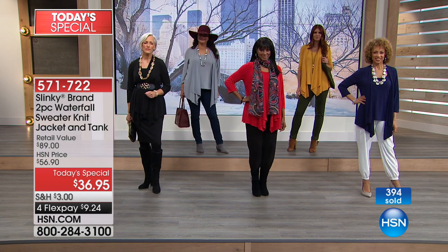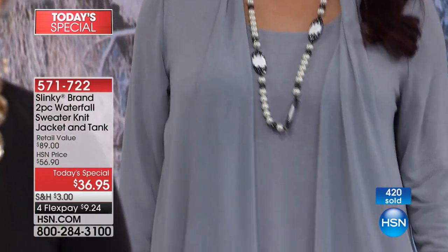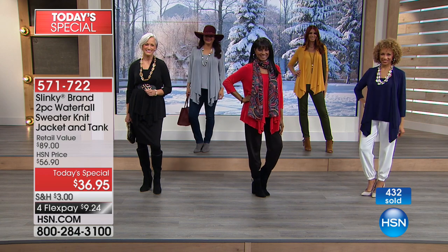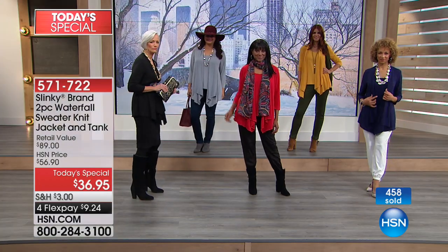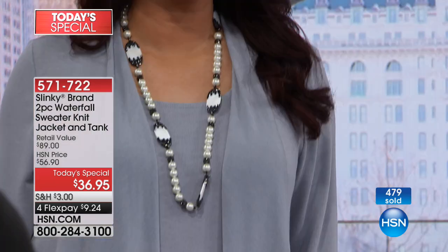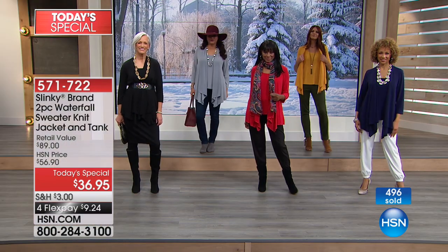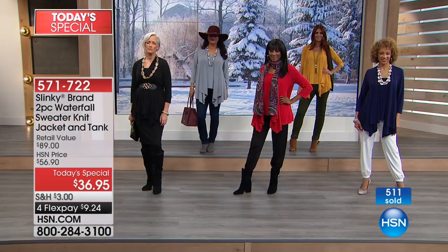This is going to be your tried-and-true go-to twin set. It's so hard to find those perfect matches of your shell and your sweater that give you that elegant, sophisticated look. You can wear it with jeans, casual; with a skirt or slacks — you can wear these anywhere and create so many different looks. You could even take our sequin tanks, throw it over the jacket, and get a great holiday look. These are going to be those staple pieces in your wardrobe that you don't want to live without.